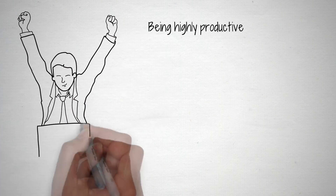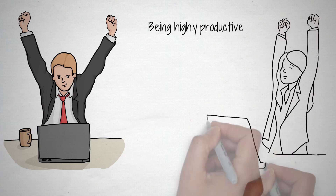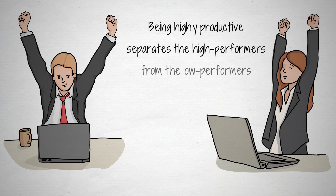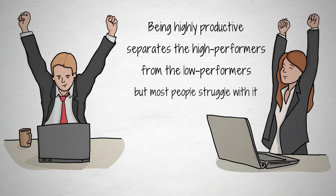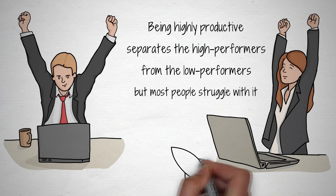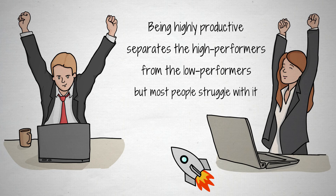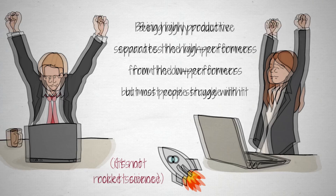Being highly productive is a core skill for professional success. It's what separates the high performers from the low performers. Most people, however, struggle with productivity. For most, it seems like the to-do list never ends, distractions never stop, and there aren't enough hours in the day to get everything done. Fortunately, becoming highly effective doesn't have to be rocket science. Let's dive into 4 ways to be 10 times more productive.